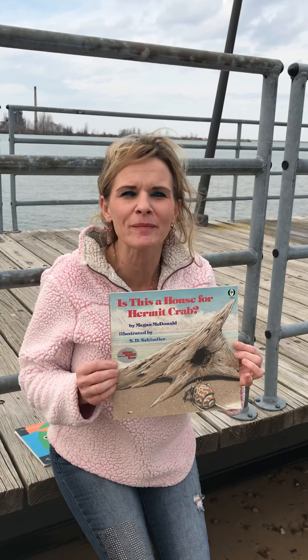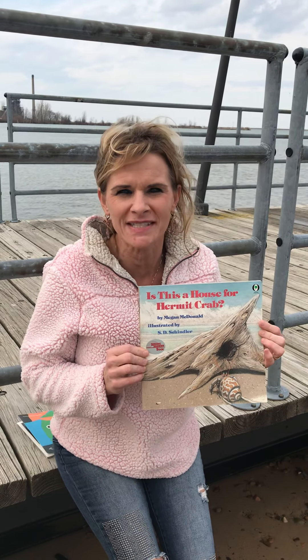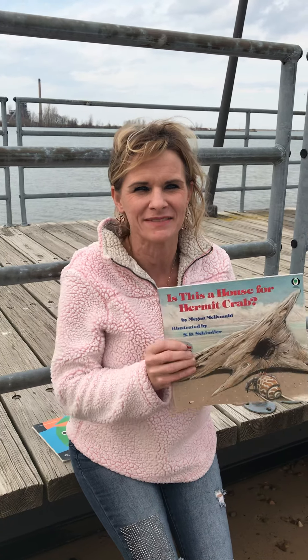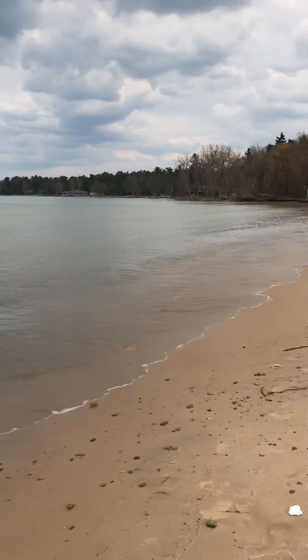Hello listeners, we're out here on the beach and I thought this would be the best place for us to read this story. Is this a house for hermit crab? This is actually another book about habitats. See if you can find some of the characteristics of the habitat for hermit crab.